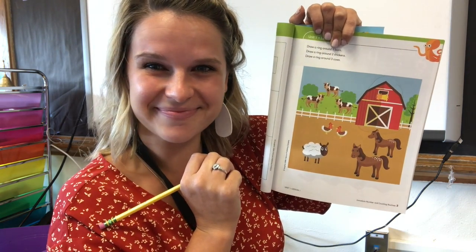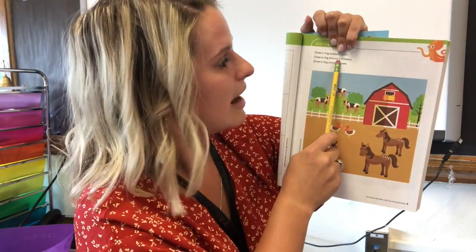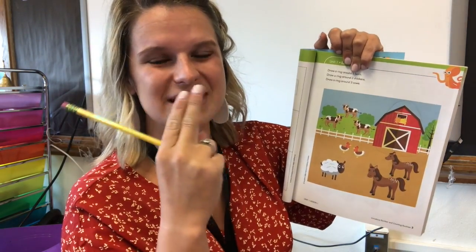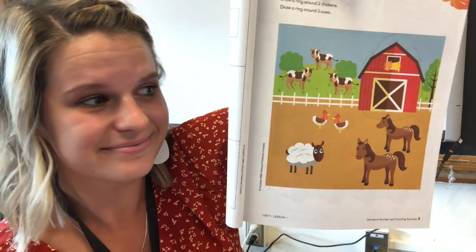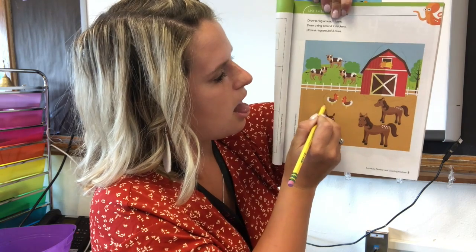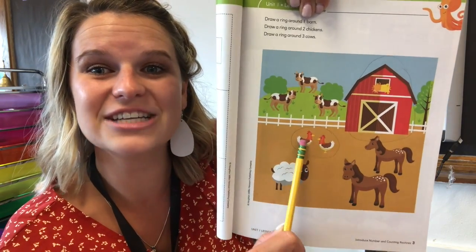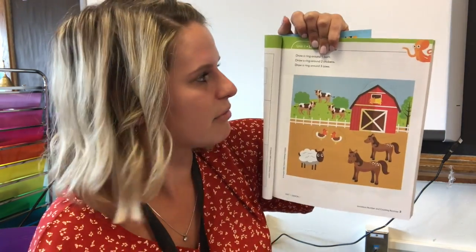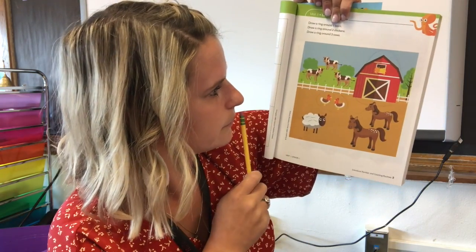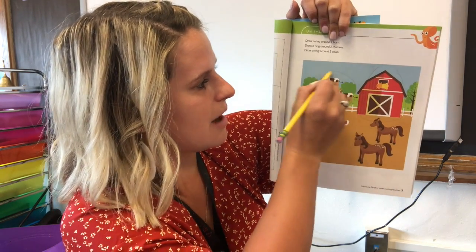I know one means that it's by itself. There's one barn — I'm going to take my pencil, hold it down low, and draw one circle around the barn. You do the same. Next, it says draw a ring, a circle around two chickens. I know it's like a partner — one, two. I need to look for something that is just two of them and that they are chickens. Chickens are right here. I'm going to draw my circle all the way around it. So your page should look like this — we found one barn and two chickens. Now draw a ring, a circle around three cows. One, two, three — it's more than a partner. Cows go moo! Here they are — one, two, three. Draw my circle.